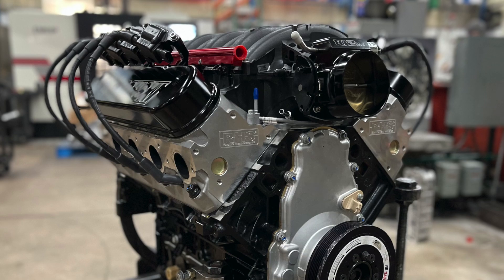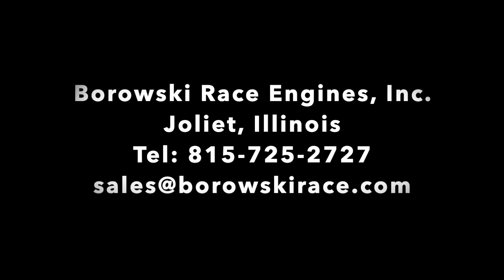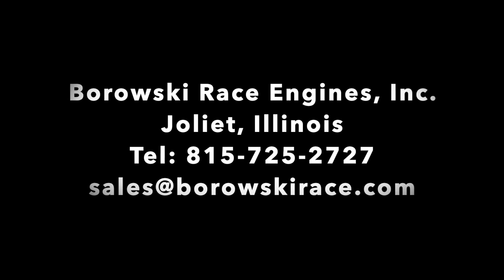Whatever power you want, if you're looking for an awesome LS for street, racing, or marine, give us a call. Borowski Race Engines, 815-725-2727.